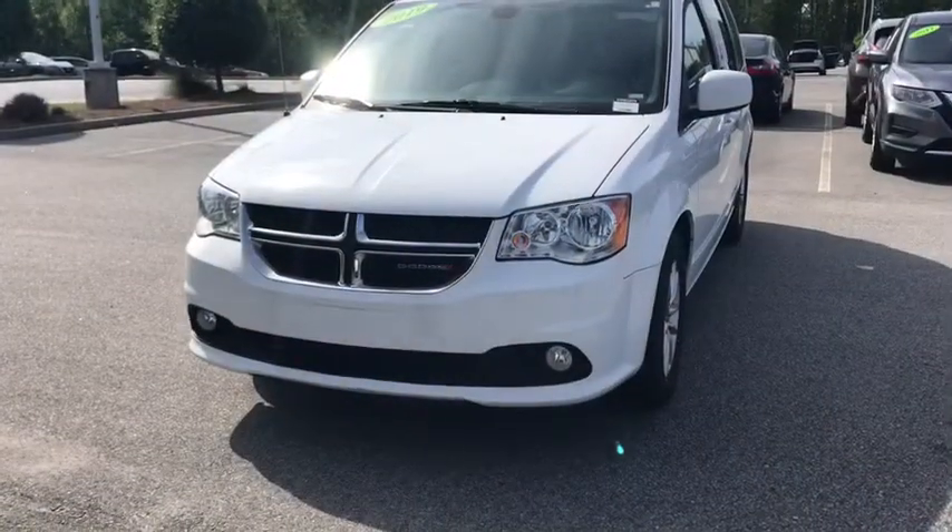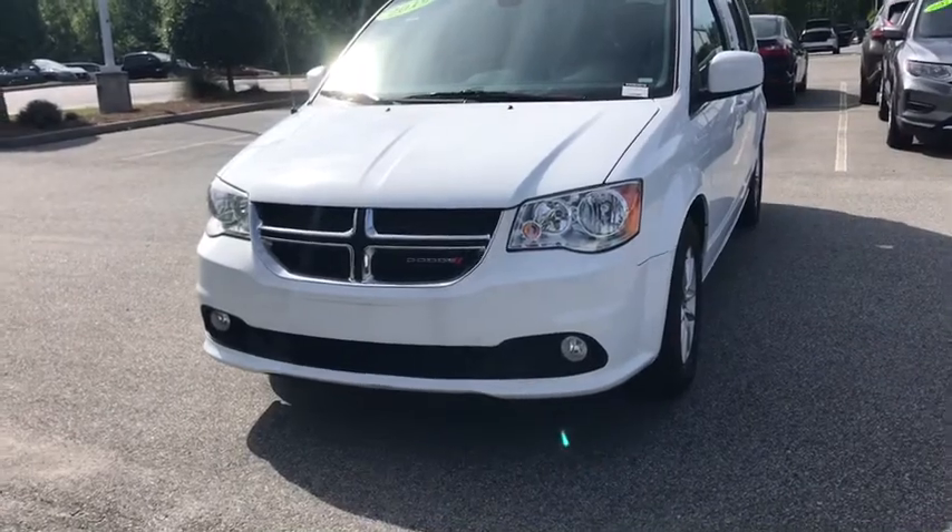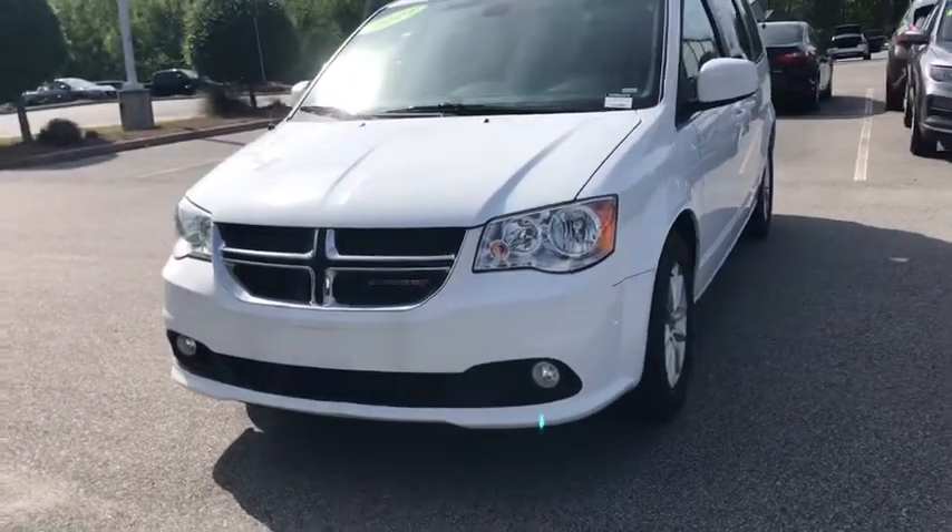I'm going to send you over a video of our 2019 Dodge Grand Caravan — I think you're going to love it. Reach out to me, let me know what you think. This is the 2019 Dodge Grand Caravan here, and it comes with a lot of really cool features.